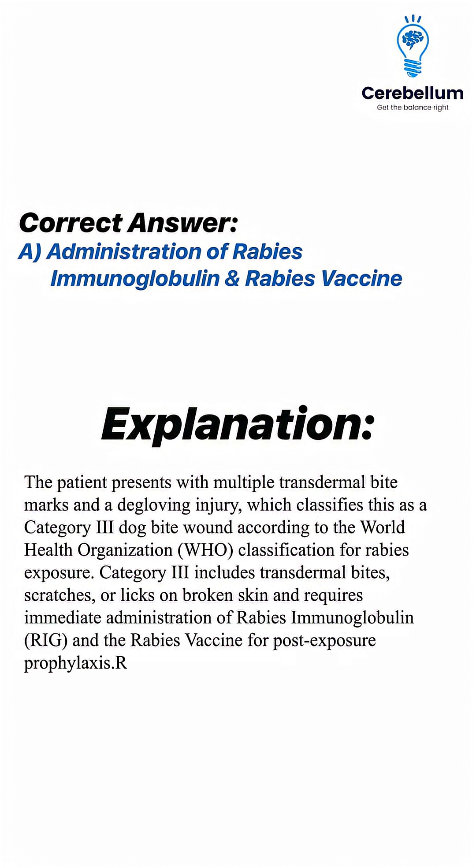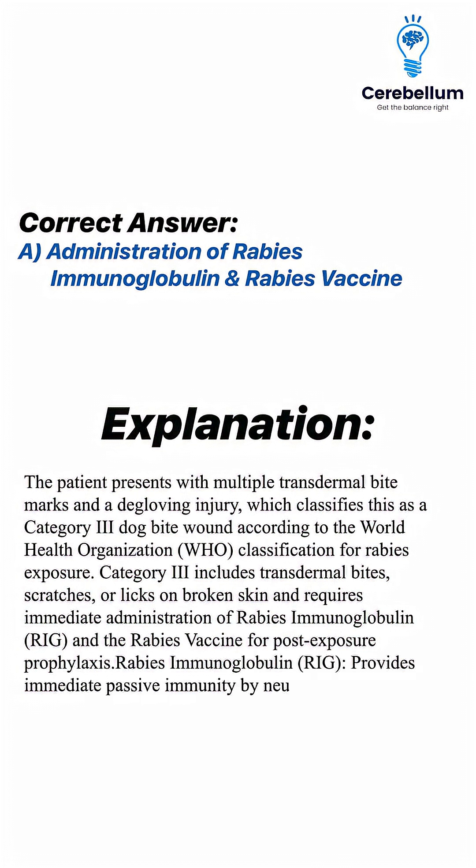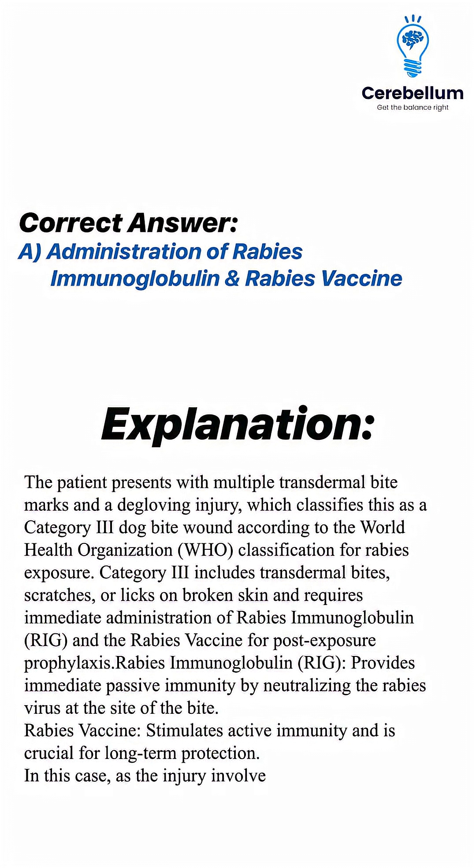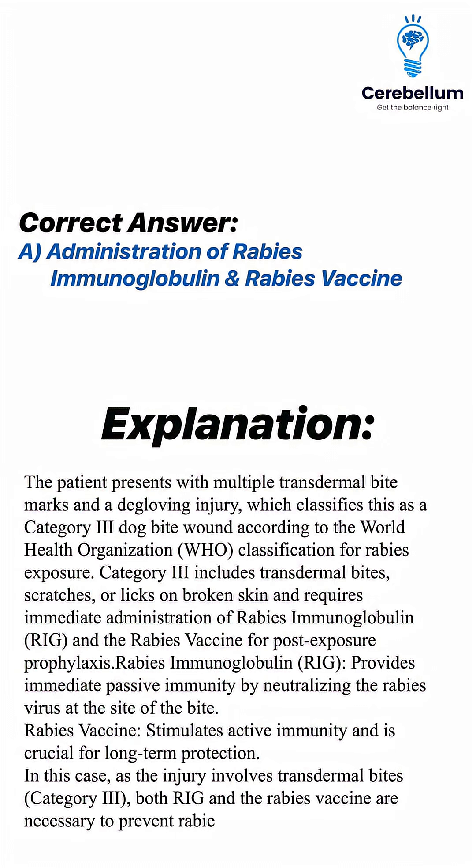Rabies immunoglobulin (RIG) provides immediate passive immunity by neutralising the rabies virus at the site of the bite. Rabies vaccine stimulates active immunity and is crucial for long-term protection. In this case, as the injury involves transdermal bites (Category 3), both RIG and the rabies vaccine are necessary to prevent rabies infection.